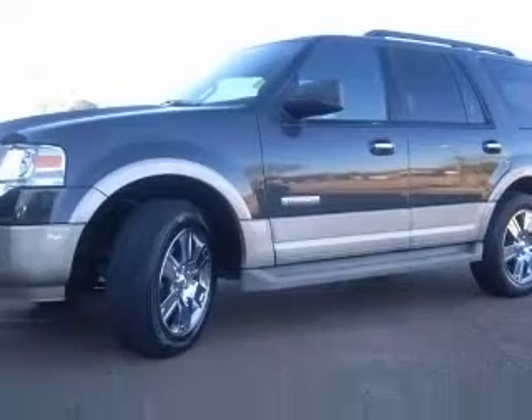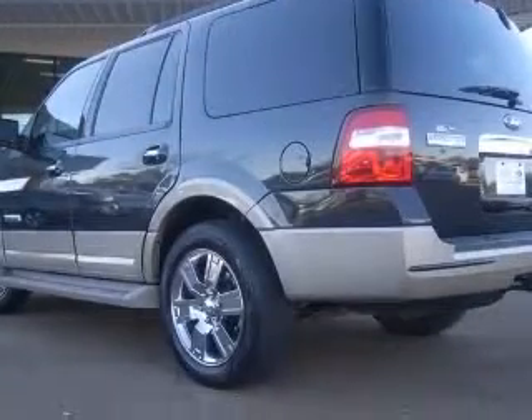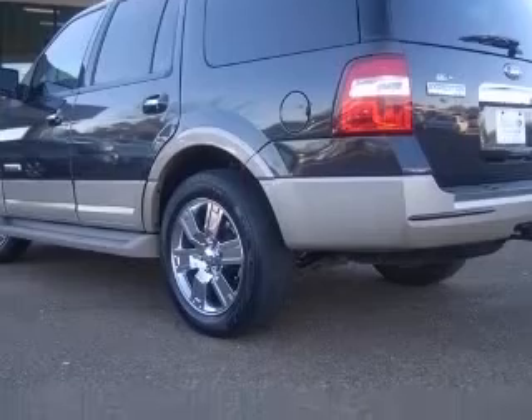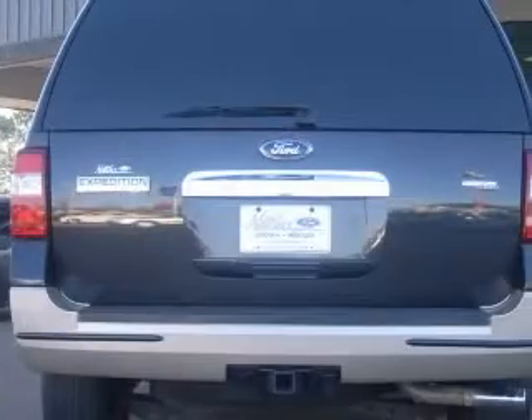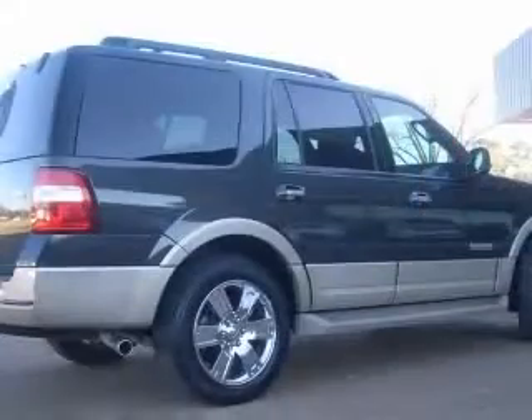This vehicle has a grey exterior and includes the following options: 4-wheel ABS brakes, 6-way power adjustable passenger seat, 8-way power adjustable driver's seat, air conditioning with dual-zone climate control, audio controls on steering wheel, and chrome grille.